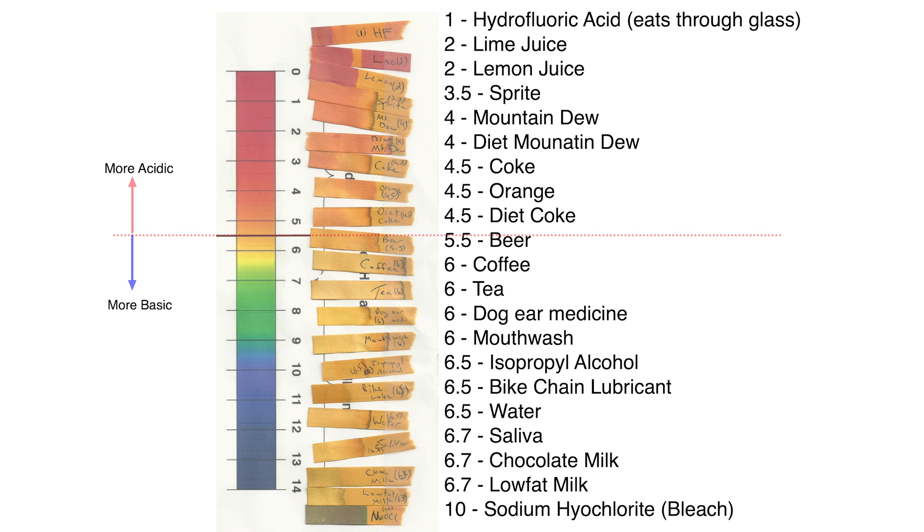Beer seemed to be right at about 5.5, and then a lot of them are mixed together near 6 to 6.5. Coffee, tea, and the ear medicine for my basset hound were right at about 6 — just threw that in for fun. Mouthwash at about a 6. Alcohol and the lubrication oil for my bike at about 6.5.